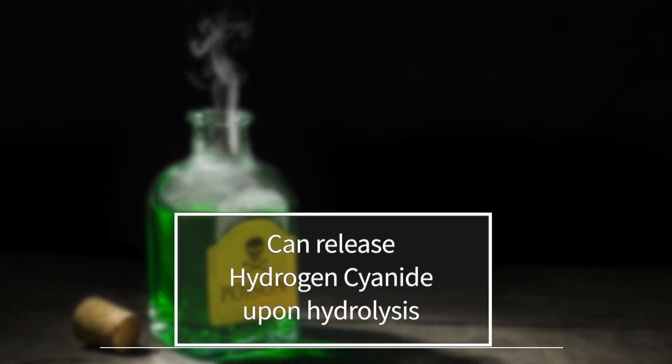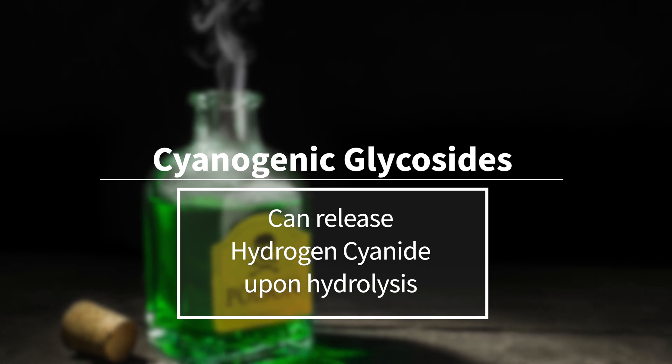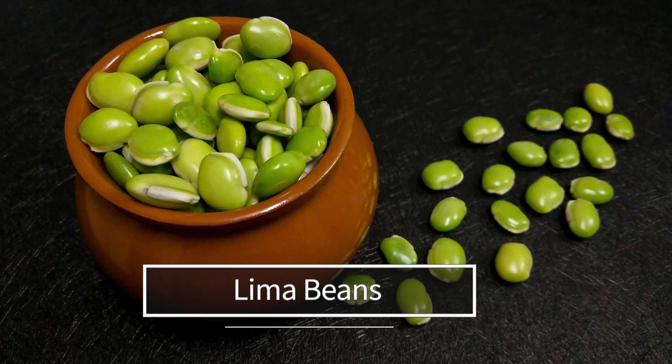It's worth noting that plant stress can also lead to the production of toxic compounds that can harm human health. For example, some plants produce cyanogenic glycosides, which can release hydrogen cyanide upon hydrolysis. Two common plants that produce these compounds are cassava and lima beans — if they're not properly processed before eating, they can cause cyanide poisoning.